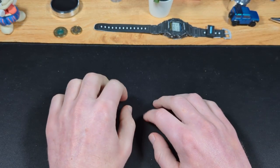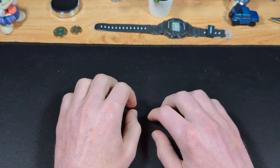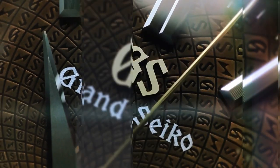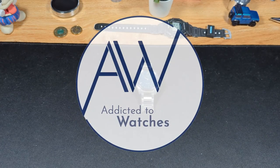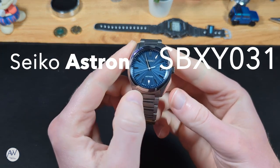Notice I said almost. I've found one that's none of those things. In fact, it's downright sensible — and not just by Astron standards. Welcome to Addicted to Watches. Today we're looking at a watch from Seiko's Astron line that bucks pretty much every trend of other Astron watches. It's got a wearable case, a simple dial and limited complications, and an understated look that could very easily be worn on an everyday basis, from the beach all the way to the boardroom. This is the Seiko Astron SBXY031.